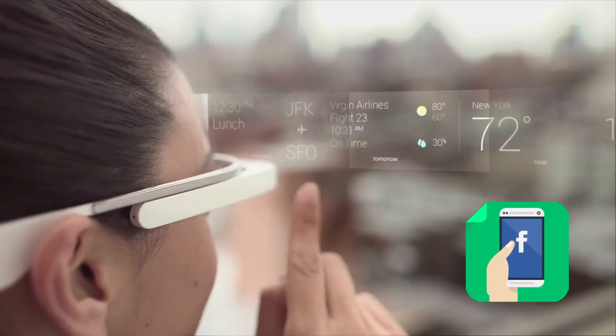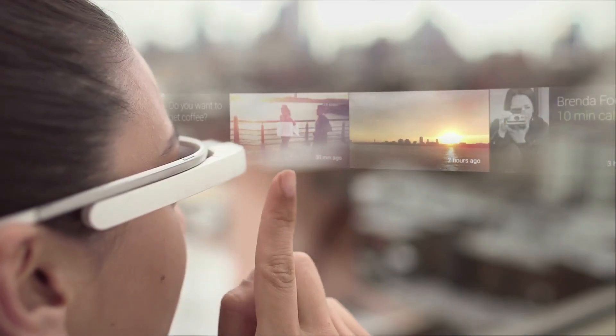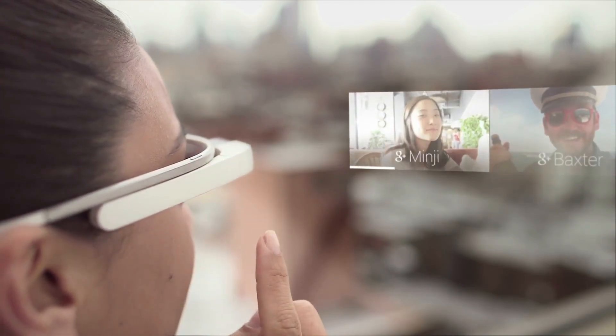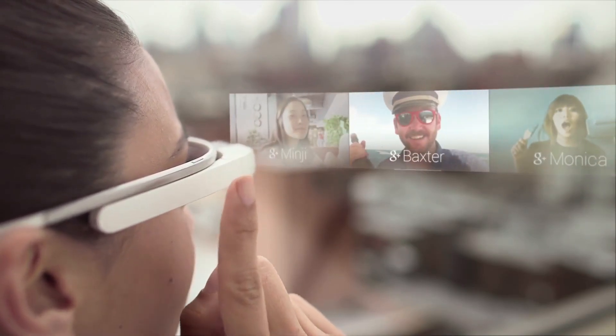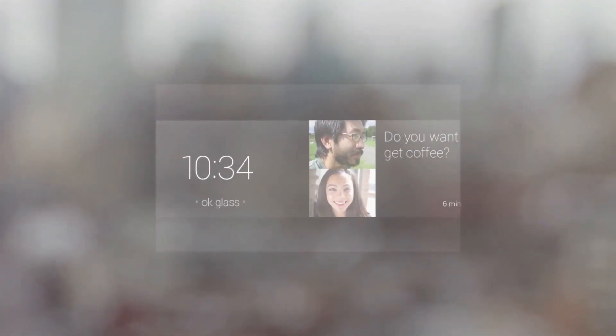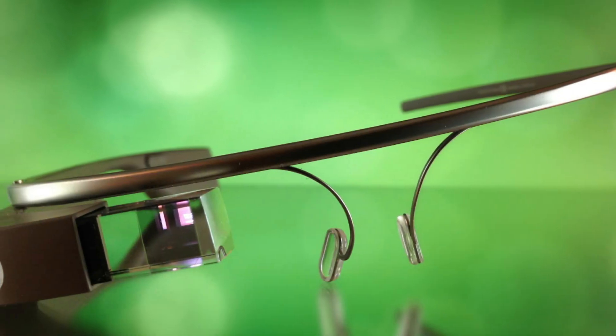The idea of users being able to take phone calls and use platforms like Facebook anytime and without a smartphone gave Google the early impression that Glass might be successful. However, Google Glass was a product often avoided by consumers — maybe it was the steep $1,500 asking price, perhaps it was the fact that Glass was just ahead of its time. Despite all that it offered, Google Glass was ultimately a failure.